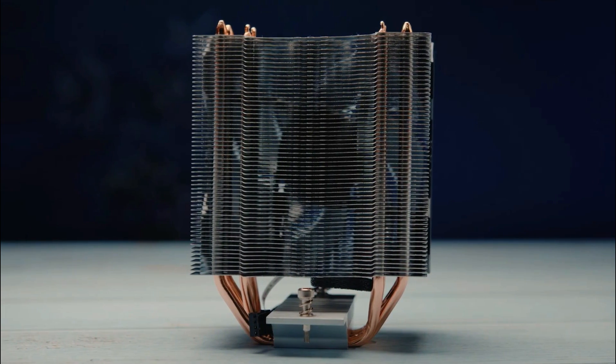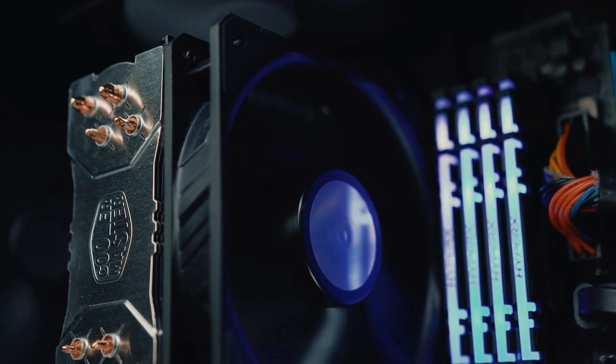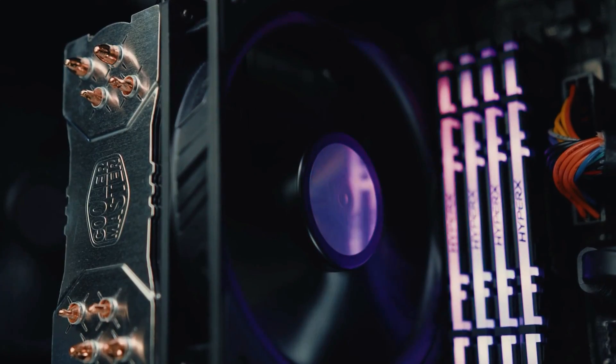Even with all these qualities, this cooler has managed to keep its price tag under $50, making it the best budget CPU cooler for Ryzen 5 5600X of 2022 on our list.